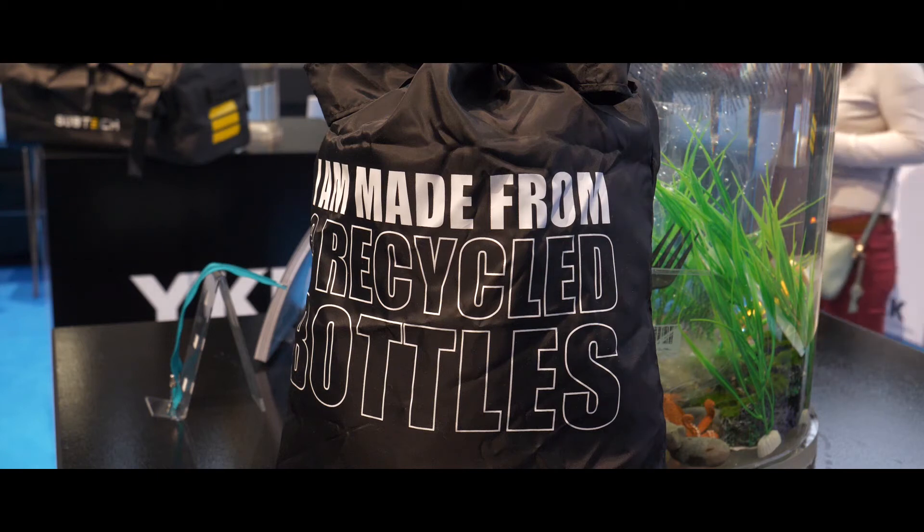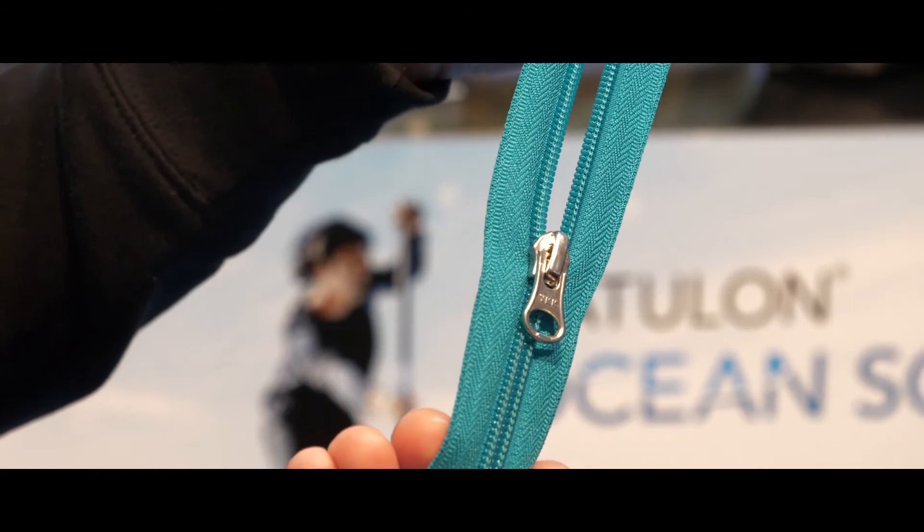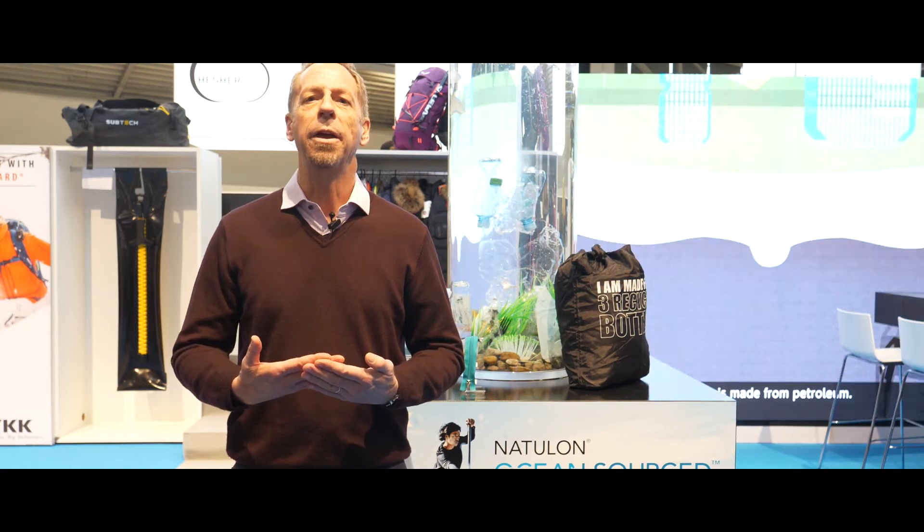The process of creating a product that is as good as our standard Waikiki zippers — as durable, as long-lasting — while at the same time reducing carbon emissions, reducing plastic waste, and really helping the world on a bigger scale.